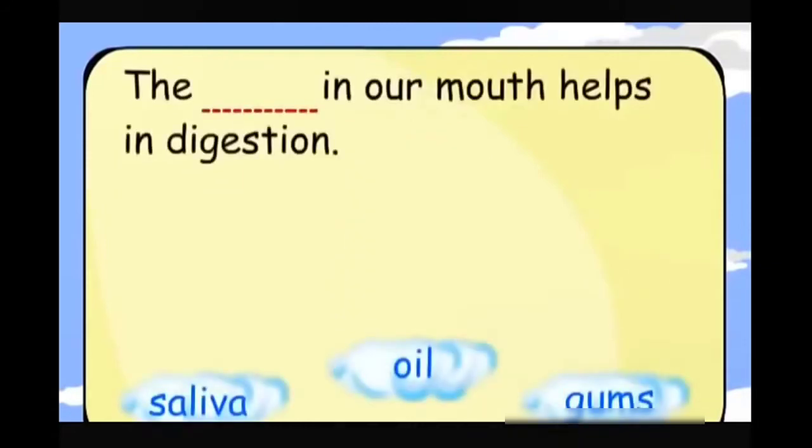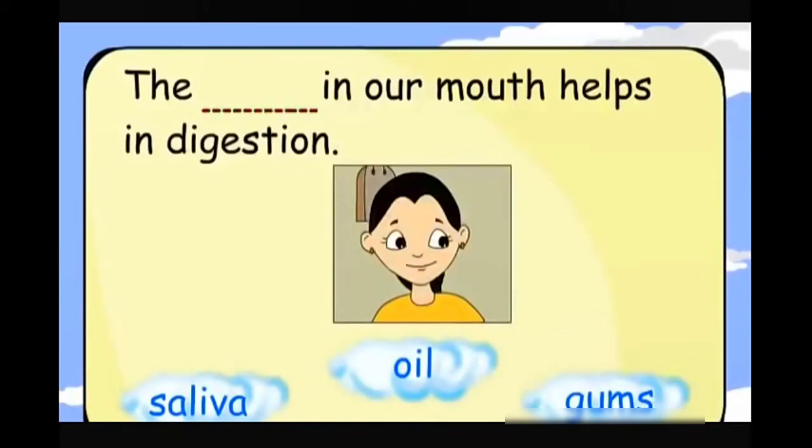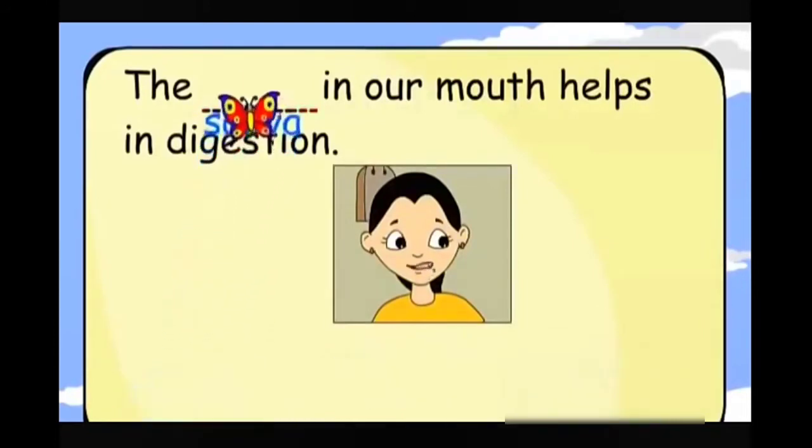The saliva in our mouth helps in digestion.